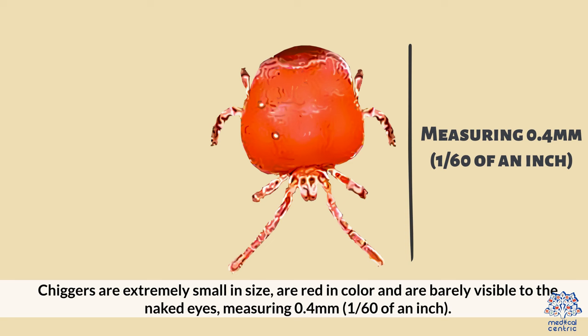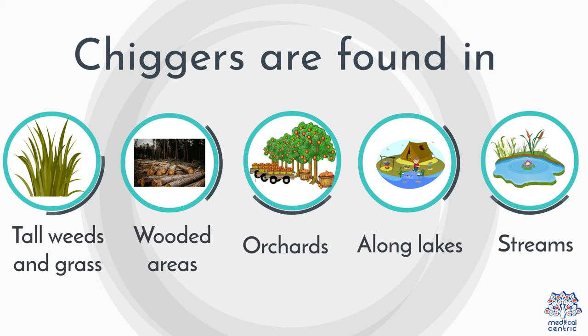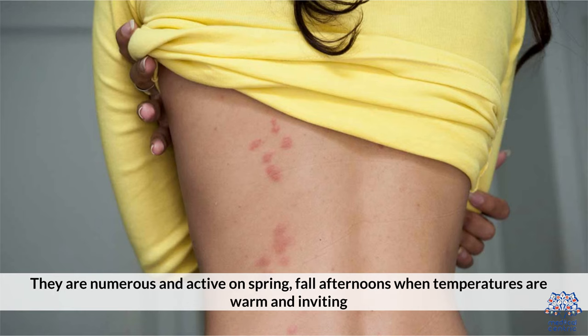Chiggers are found in tall trees and grass in wooded areas, orchards, along lakes and streams, and in dry places where vegetation is low, such as parks, golf courses, and lawns. They are numerous and active in spring and fall afternoons when temperatures are warm and inviting.